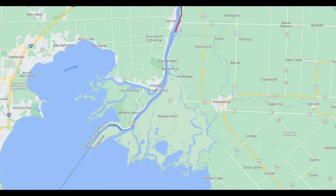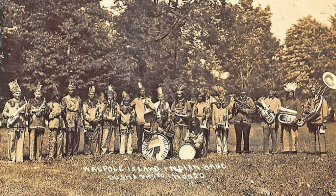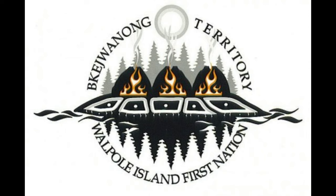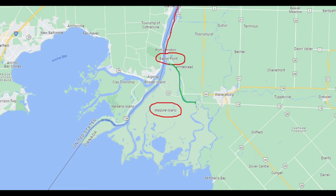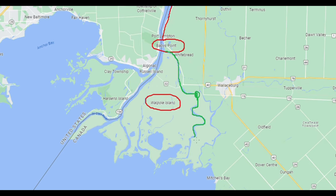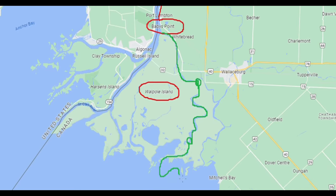This place is called Baby's Point. I'm going to stop the video to show you where we are. We've come down the St. Clair River and we're now at Baby Point. This piece of land here is Walpole Island, a First Nation Reserve inhabited by the Ojibwe, Potawatomi, and Ottawa peoples of the Walpole Island First Nation, who call it Bekejawanong, meaning 'where the waters divide.' We're going to ride on the east side of the island, come down this estuary, follow all the way around down into Lake St. Clair, and come up the other side into Wallaceburg.